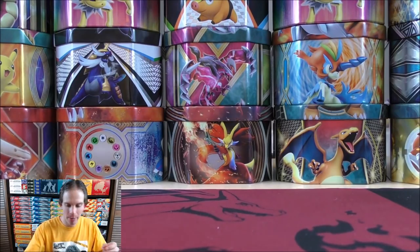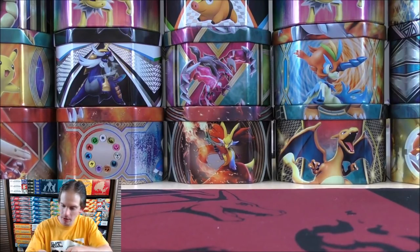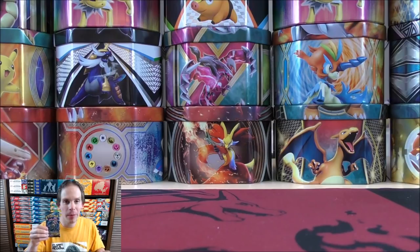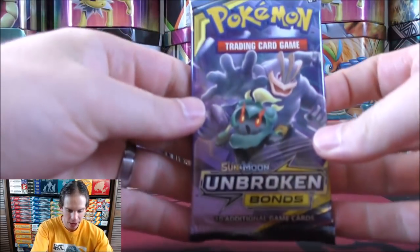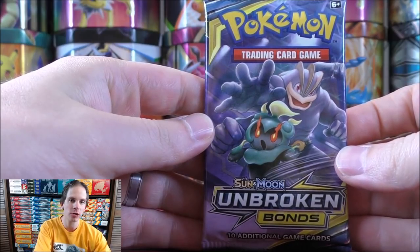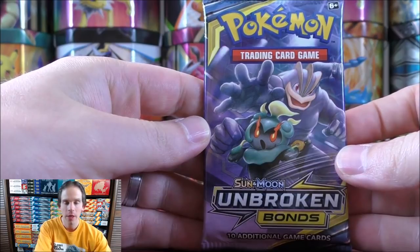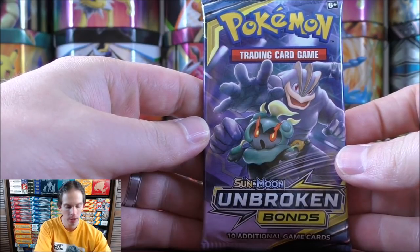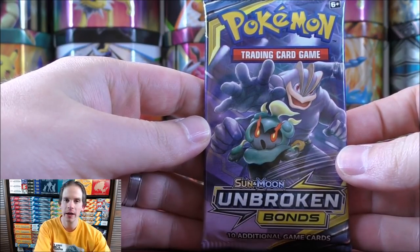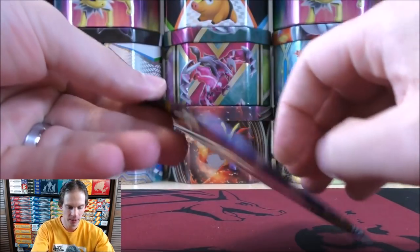It's actually at the top of my stack. Unbroken Bonds — Marshadow and Machamp on it. Would love to pull a Reshiram and Charizard GX Rainbow Rare out; that card is worth well over $100. This is a pretty good set overall. Dedene GX is in the set like I mentioned, as well as Welder and Green's Exploration.